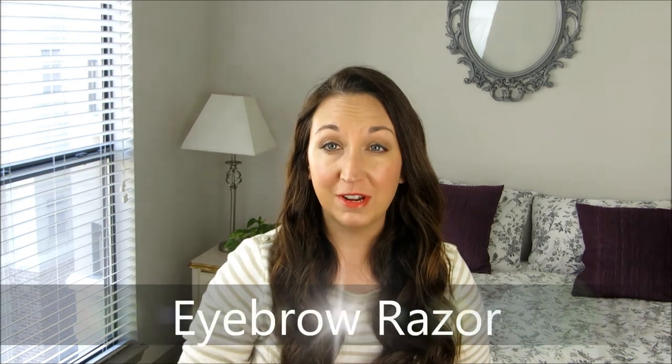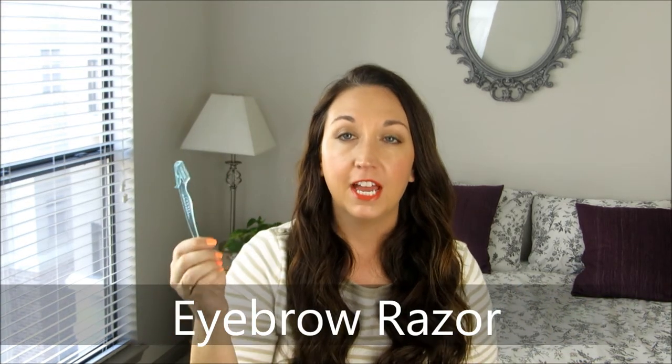Next we have an eyebrow razor — it looks like this, you can get it in the tweezer department. Obviously you use the covers on it. You can use it for touch-ups on your eyebrows. But picture this: I'm about to get in the car to go to church, I've got on my brand-new spring skirt, looking cute, and then a gust of spring wind and I realize I've missed some hairs on my ankle and knees. I just go back inside and take care of it. I also use this for when I have pills on my sweaters and shirts — those little balls of fabric — just knock those right off.